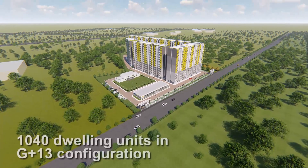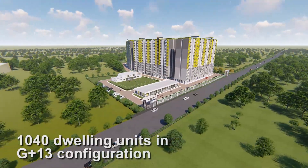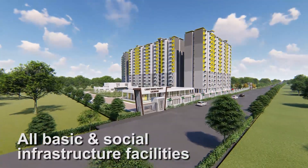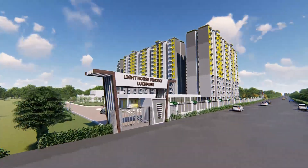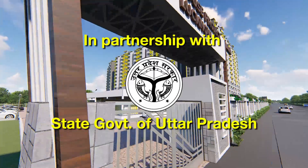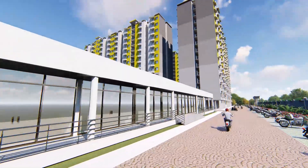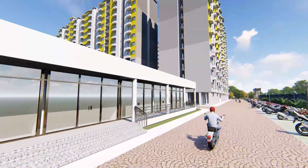One of the lighthouse projects with 1040 dwelling units in G plus 13 configuration, along with all basic and social infrastructure facilities, is being constructed at Lucknow in partnership with the State Government of Uttar Pradesh, using the technology representing one such broad category.